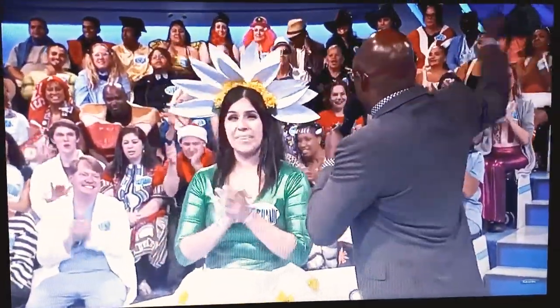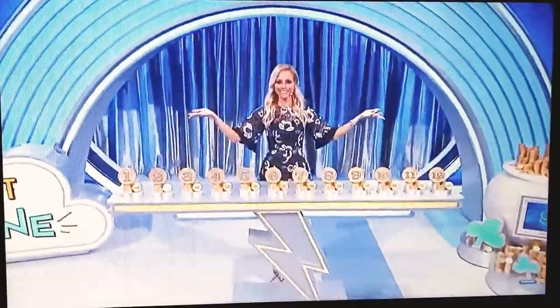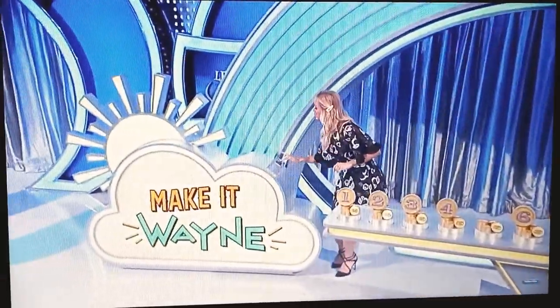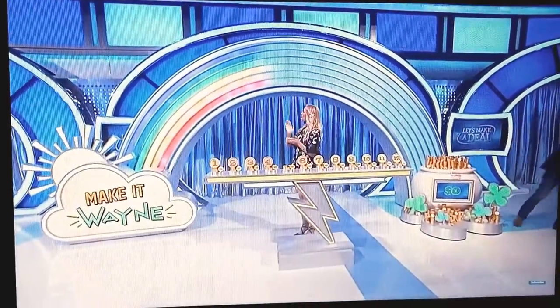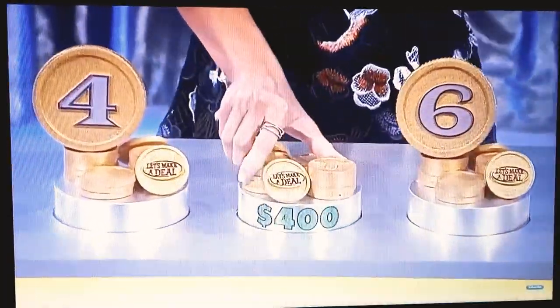You get five picks. Best of luck. Give us some love. Pick your first number. Number five. Tiffany's gonna drop it in the cloud hole. How much money? $400.